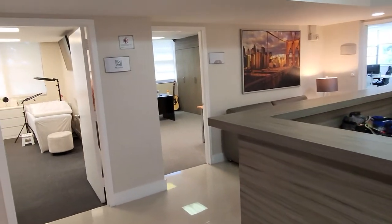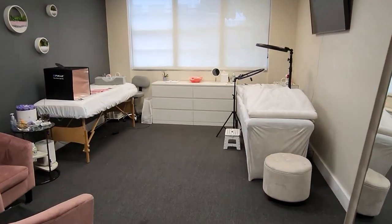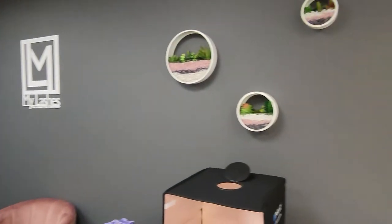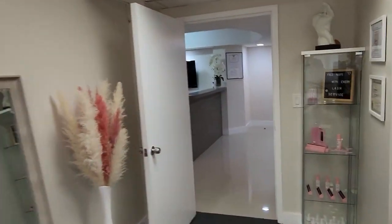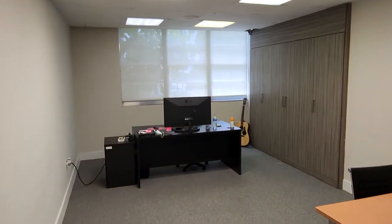It's completely remodeled. They have 10 offices — let's take a look. That's the first one, office number one. This office has a very nice view. Office number two also has the same view.